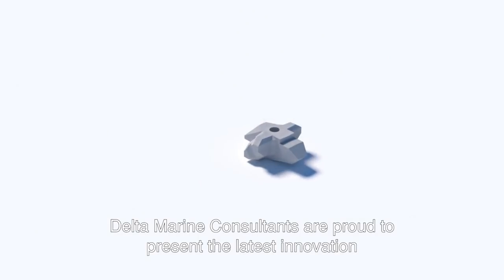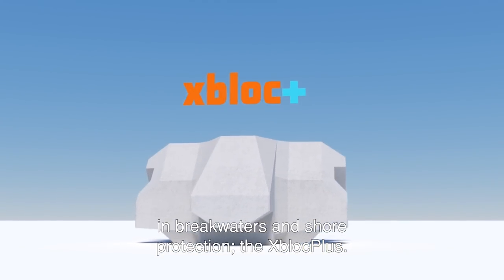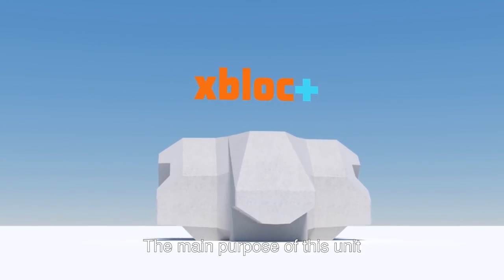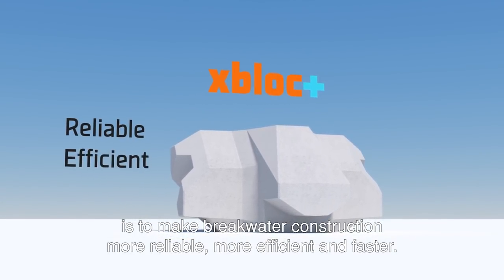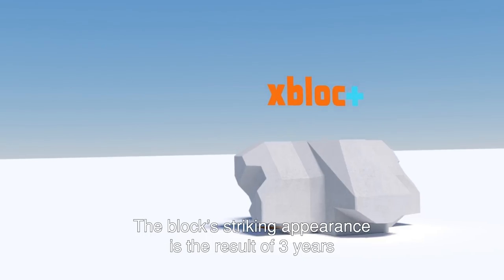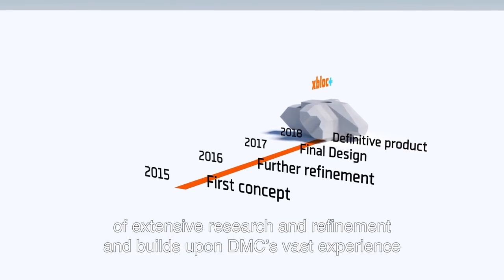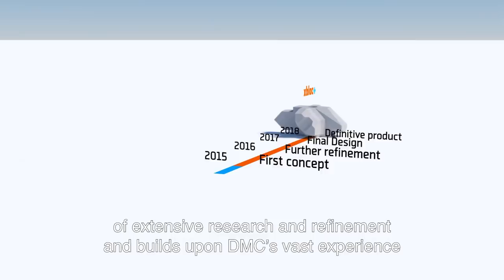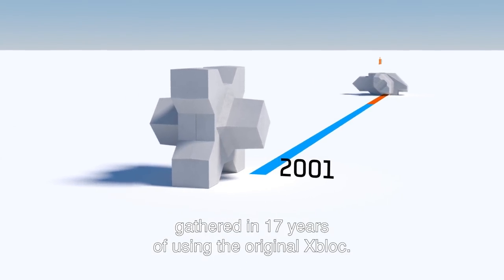Delta Marine Consultants are proud to present the latest innovation in breakwaters and shore protection, the X-Block Plus. The main purpose of this new unit is to make breakwater construction more reliable, more efficient and faster. The block's striking appearance is the result of three years of extensive research and refinement, and builds upon DMC's vast experience gathered in 17 years of using the original X-Block.